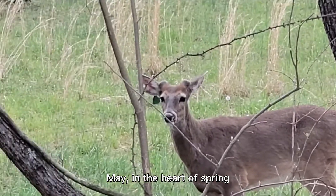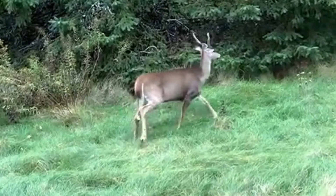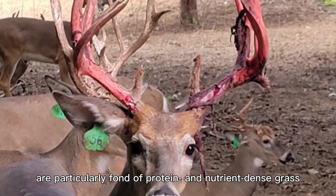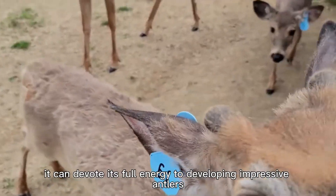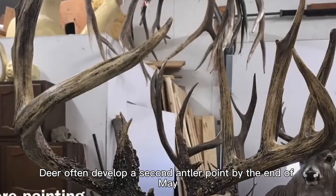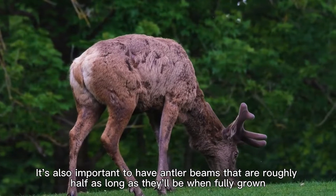In May, in the heart of spring, bucks have access to more wholesome dietary options. Whitetails at this time of year are particularly fond of protein and nutrient-dense grass. Now that the whitetail deer's body has had the time to heal from the winter, it can devote its full energy to developing impressive antlers. Deer often develop a second antler point by the end of May, with antler beams that are roughly half as long as they'll be when fully grown.